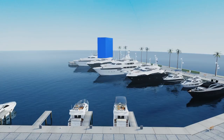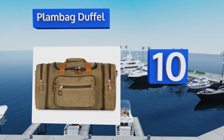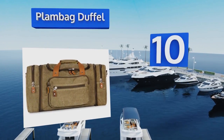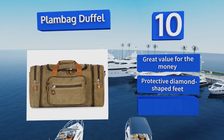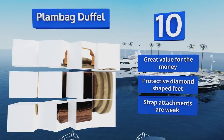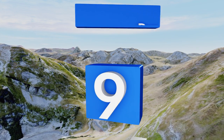Starting off our list at number 10, made from flexible cotton canvas, the Plan Bag Duffel is a unisex option available in four rich color schemes, so you might have to fight your spouse for it. With a padded removable shoulder band and rounded velcro handles, you won't mind hauling this around. It's great value for the money but the strap attachments are weak.